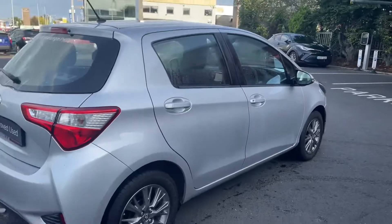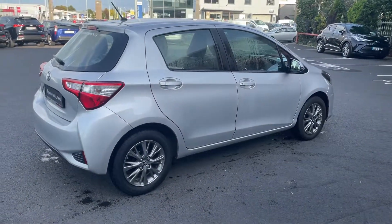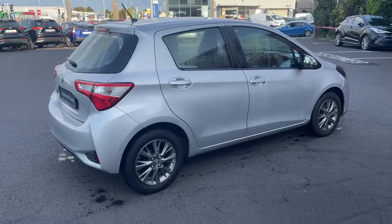This car comes with a year's warranty and a year's roadside assist. It's available for finance from as little as €59 per week. Thanks for watching.